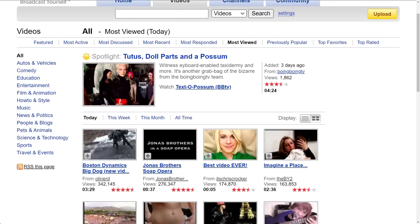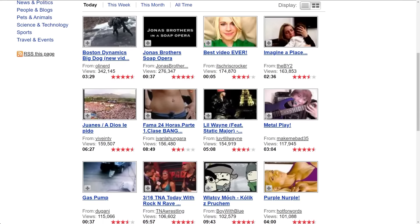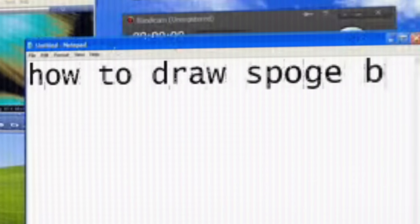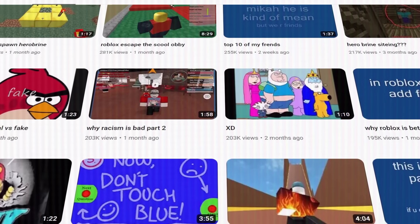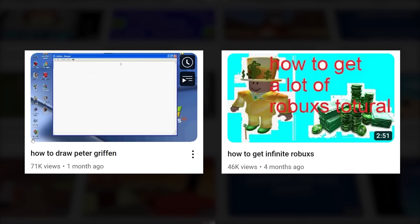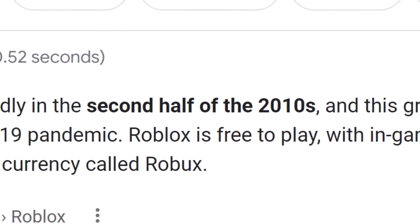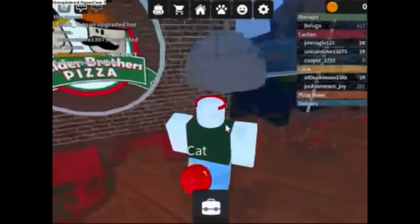If you used YouTube back in those days — say, sometime around 2006 to 2009 — then everything about this video is probably kinda familiar to you. From the use of Notepad to convey on-screen text to the Bandicam watermark, this video is nostalgic. Looking at Cooper2723's other videos, we can see several other tutorial-style videos similar to this one, such as How to Draw Peter Griffin and How to Get Infinite Robuxes. Cooper2723 is a bit more complex than simple nostalgia-baiting videos.